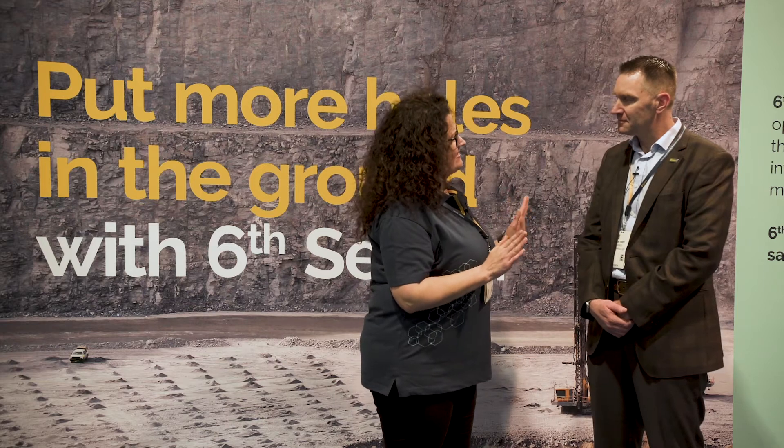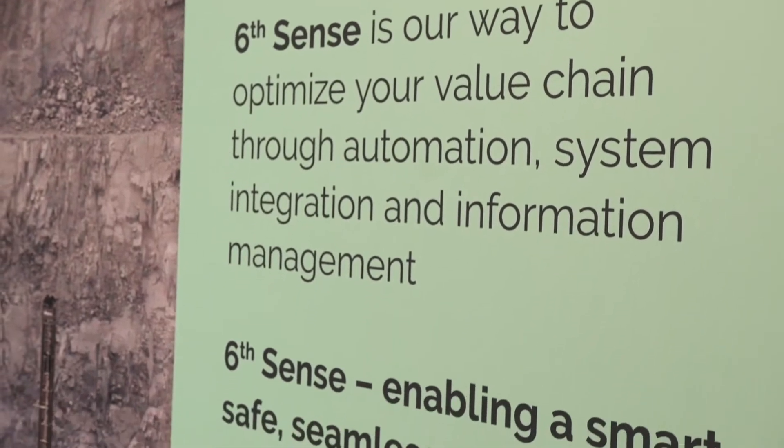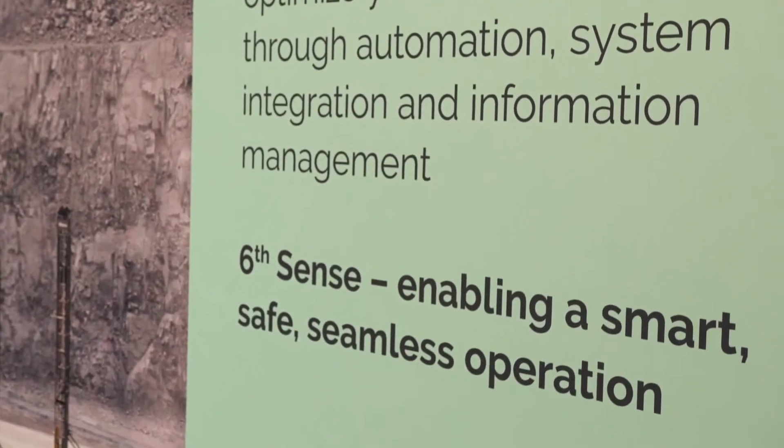I'd like to know from you, what is Sixth Sense? Sixth Sense is the Epiroc umbrella name for our automation and digitalization solutions. We take all those solutions that we have offered and we put them into Sixth Sense, and that's how we collaborate with our customers to bring them the solutions and help to support them in their digital and automation journey.